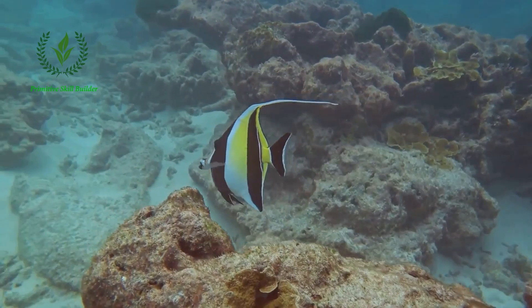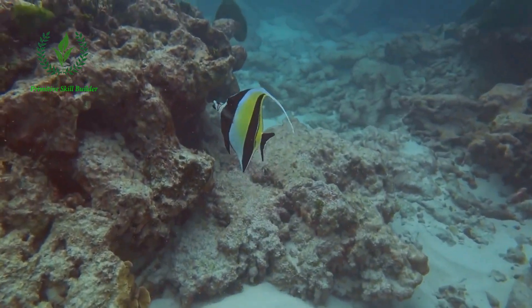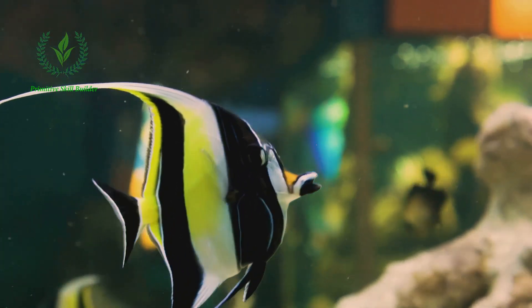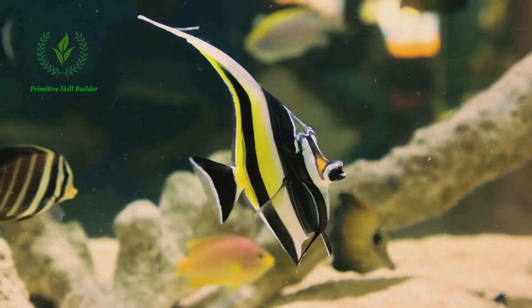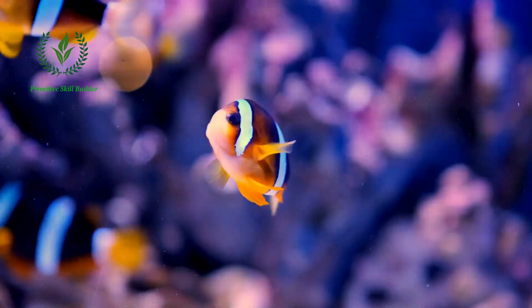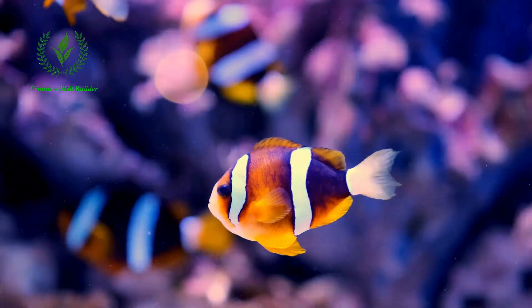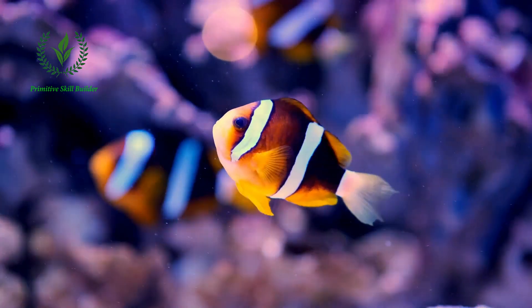Now imagine an aquatic ballet dancer, elegant with long trailing fins like banners — that's the Moorish idol for you. This fish exhibits a grace unlike any other, its lithe form gliding effortlessly through the water, a spectacle of elegance and beauty. And who could forget the clownfish, instantly recognizable from the beloved film Finding Nemo? Various species of this fish boast bright colors, their playful appearance bringing joy to observers young and old.